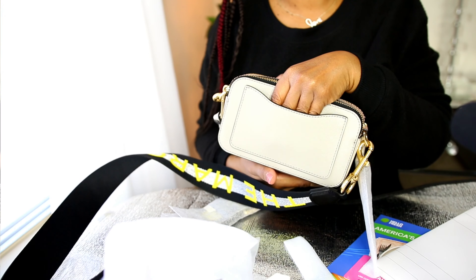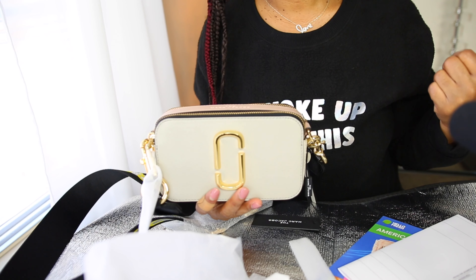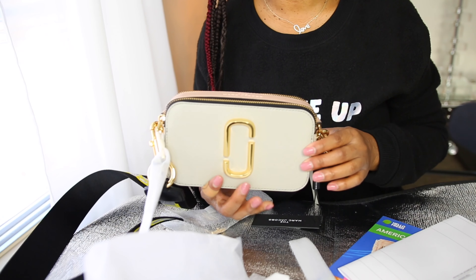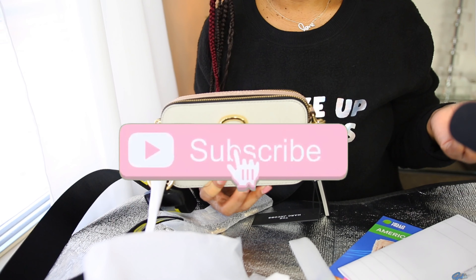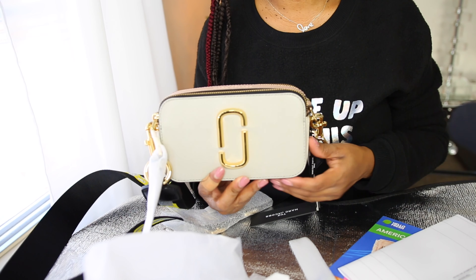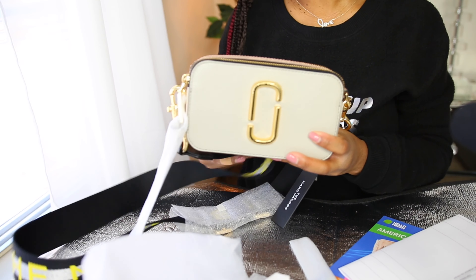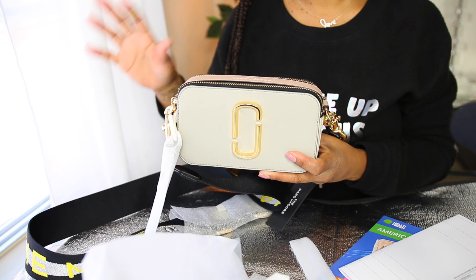With that being said, y'all, please give this video a big thumbs up because it helps out my channel. Before you go, please don't forget to click on that subscribe button and my notification bell so y'all can be notified each week when I upload videos. Until next time — and it will be a next time — I'll talk to y'all later, bye!